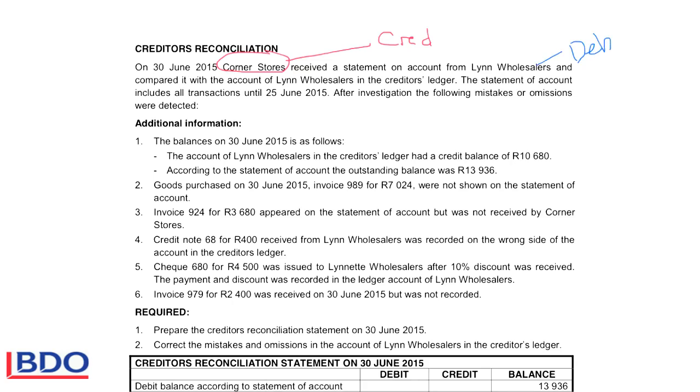In the books of Corner Stores, when they buy goods, the creditors will increase on the credit side. In the books of Lynn Wholesalers, when they sell goods, they will increase it on the debit side of the debtor's ledger. The balance in the creditors ledger has a balance of 10,680, so according to the books of Corner Stores, they owe 10,680 to Lynn Wholesalers.